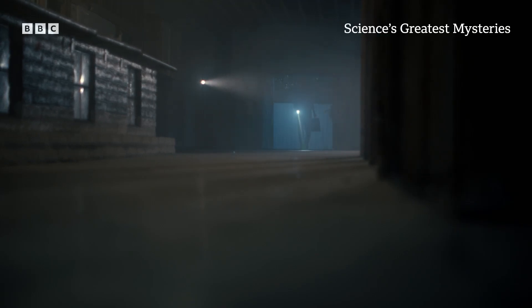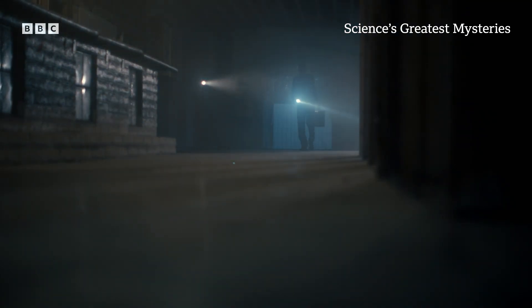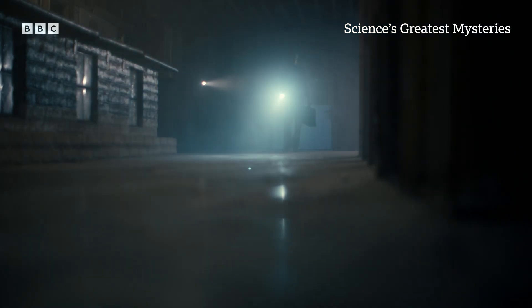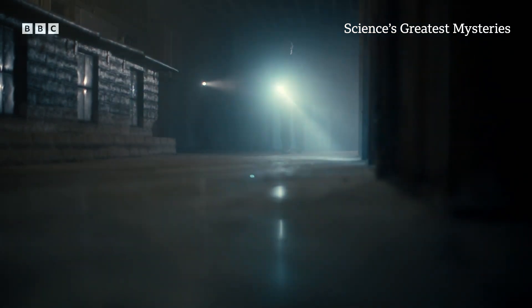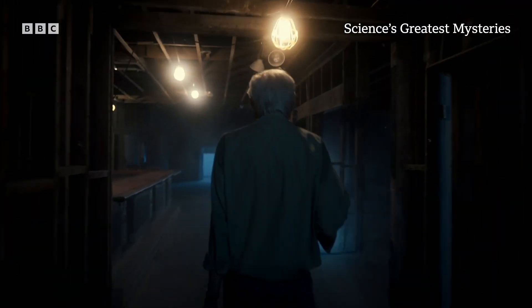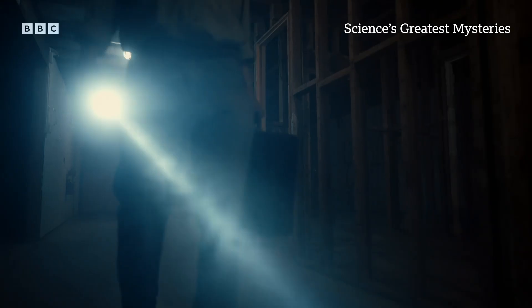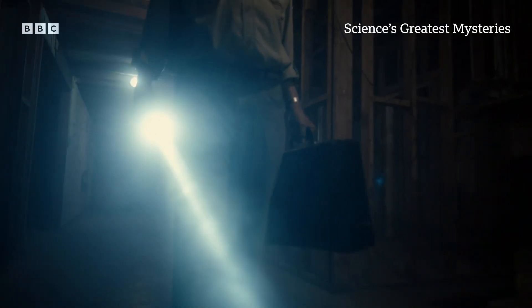I remember as a kid discovering that there were maps of the moon, and there were mountains, and there were names of places. It wasn't just a light up in the sky — it was a place. That really got me interested in what is the surface like, what are the conditions like.